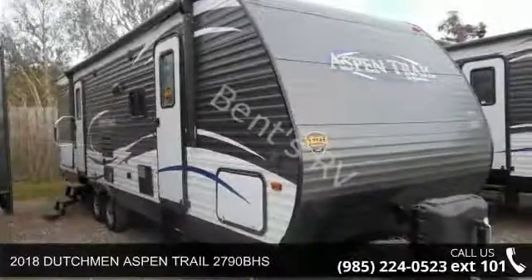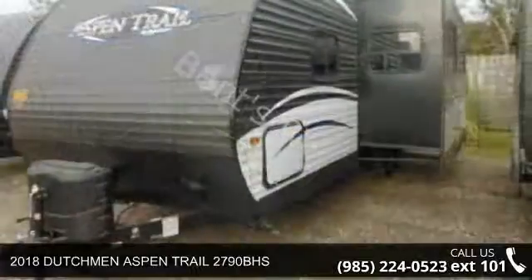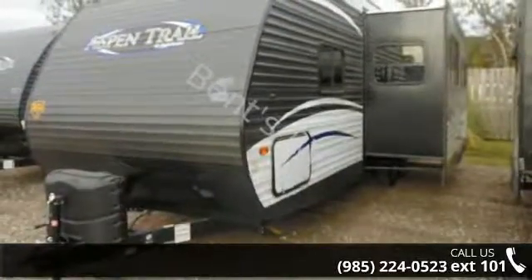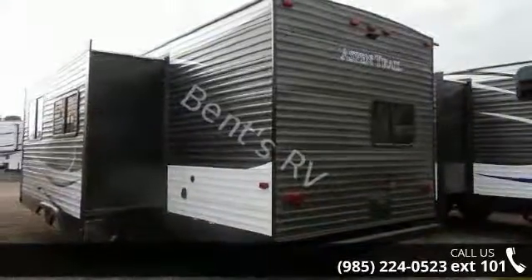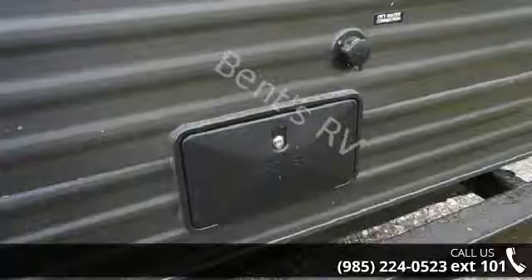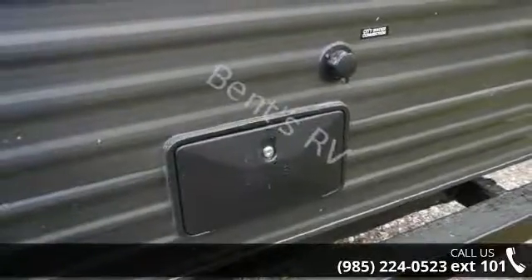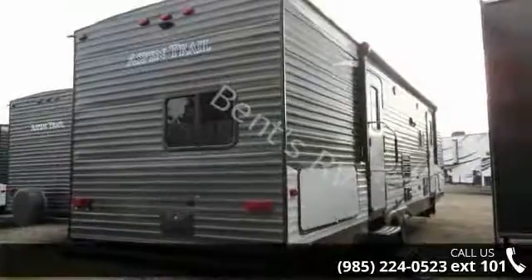Imagine yourself in this 2018 Dutchman Aspen Trail 2790BHS. If you are looking for an RV with quality construction and ease of towing, this may be the one. Perfect for vacationing, adventuring or just relaxing, this travel trailer awaits you. Call now to schedule an appointment at our dealership. An adventure awaits.